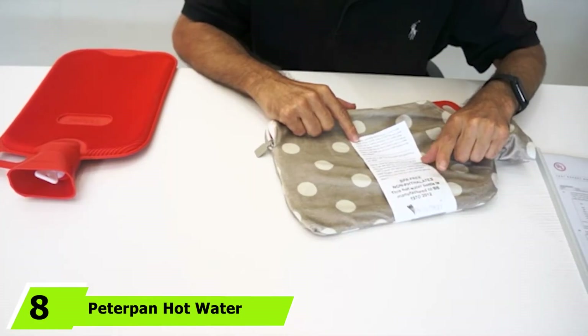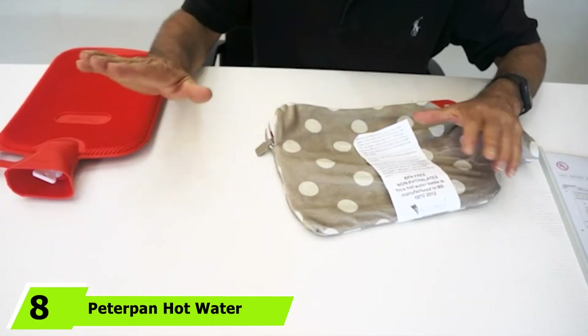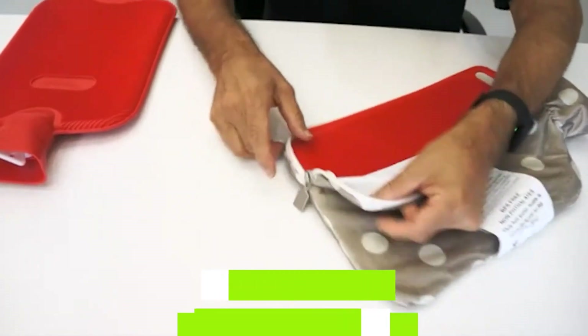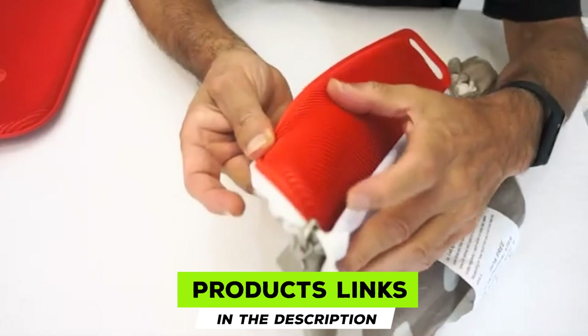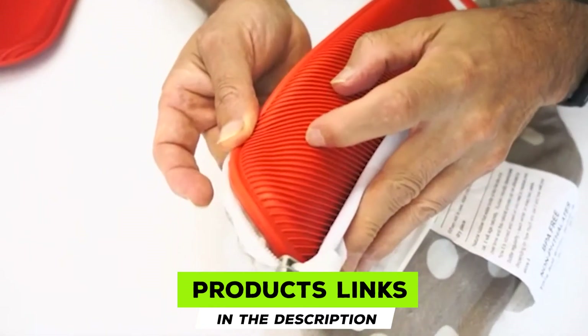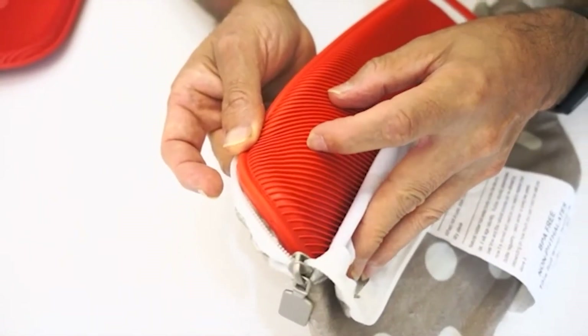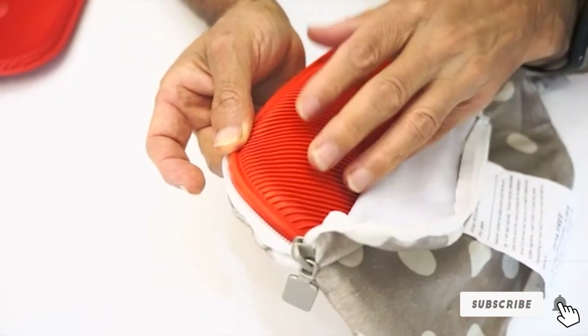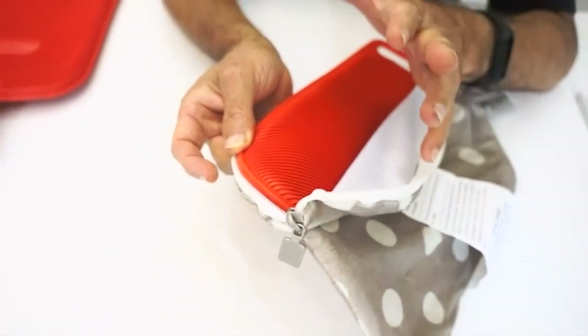The number 8 position is held by Peter Pan Hot Water Bottle with Cover. The extra-large hot water bottle has a thick cover for better heat retention, covering a larger surface area. Its superior quality rubber offers better insulation and heat therapy for aches and pains. The rubber is 3 times thicker than standard hot water bags and does not cause skin allergies.